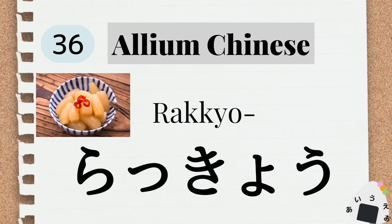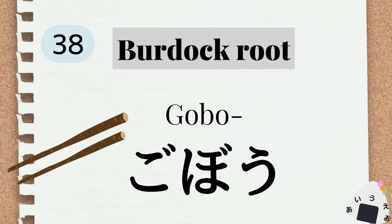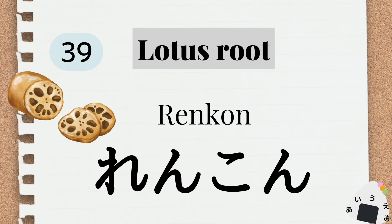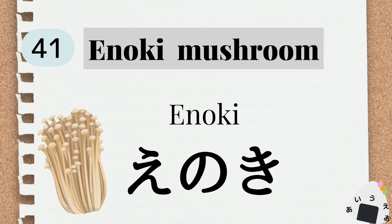rakkyo ラッキョウ。 Brussels sprouts バラバースプラウト フキノトウ。 burdock バラダック ゴボウ。 lotus root ロタスルート レンコン。 shimeji mushroom シメジ。 enoki mushroom エノキ。